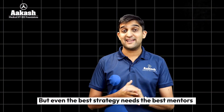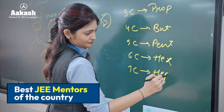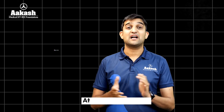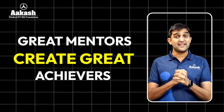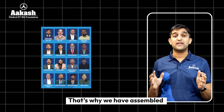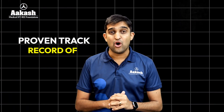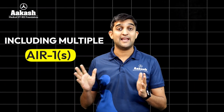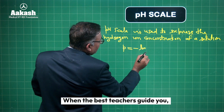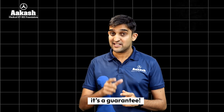But even the best strategy needs the best mentors, and this is where we bring you the best mentors in the country. At Akash Invictus, we believe that great mentors create great achievers. That's why we have assembled the best JEE faculty in the country, with a proven track record of over 1 lakh success stories, including multiple AIR ones. When the best teachers guide you, success isn't just a possibility — it is a guarantee.